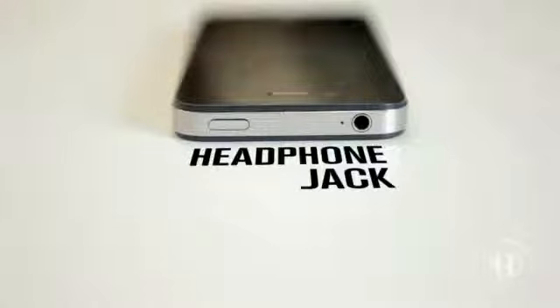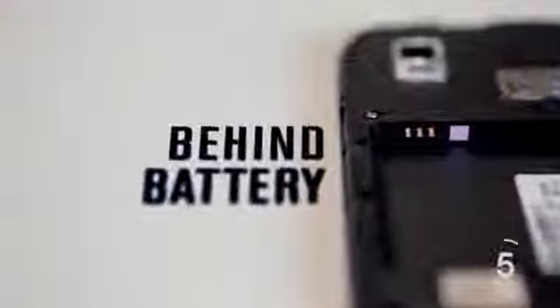Water damage is typically an end-of-warranty situation. There's only one way to know that water is the ultimate killer — a small bit of white material which turns red when water makes contact. For an Apple phone, this is inside the headphone jack. For other phones, it's typically in the corner behind the battery pack.